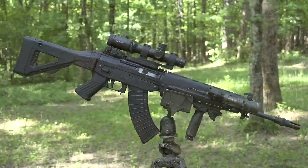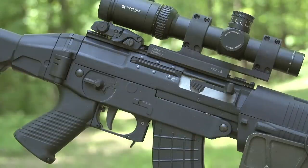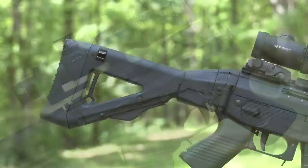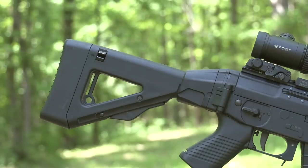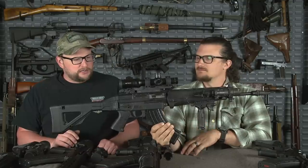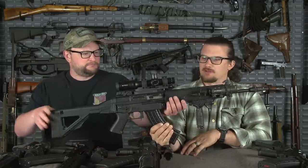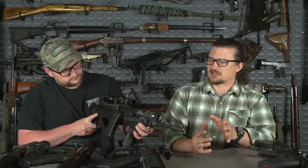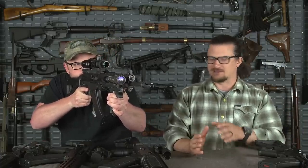In no particular order, we've got a SIG 556XI. This is a 7.62x39 — the 556 is the model of this rifle. It's basically a very much Americanized version of the SIG 552 and 550 series of rifles. This one actually belongs to our buddy Fred, so we had to borrow this to get it in the video. The 556R series came before the XIs — they started going down this rabbit hole moving towards a more Americanized version, which some purists would disagree with.